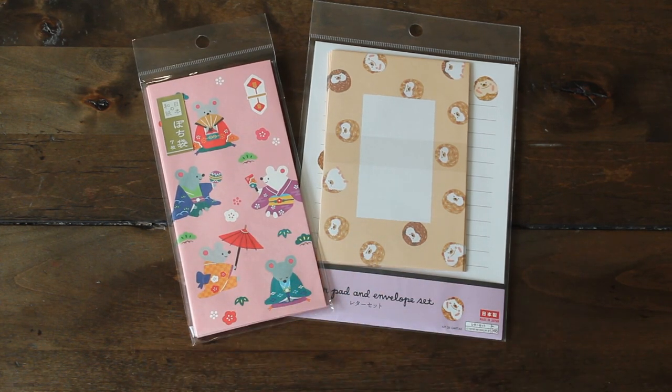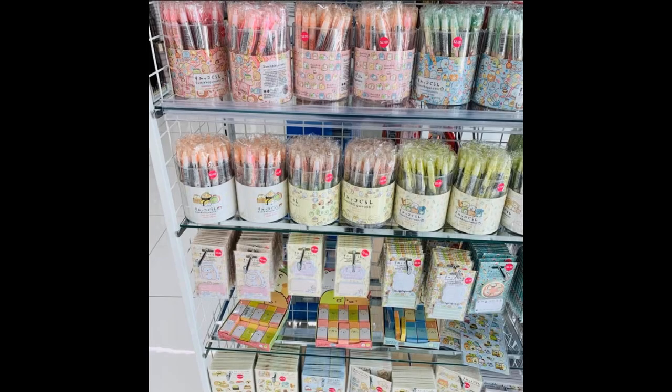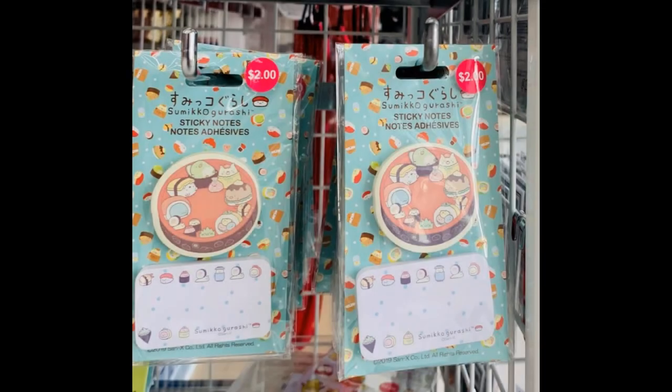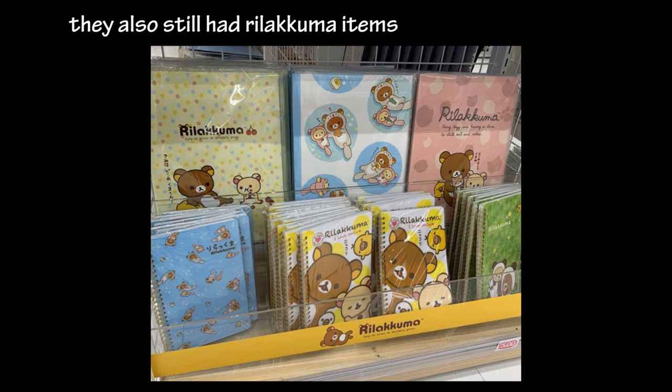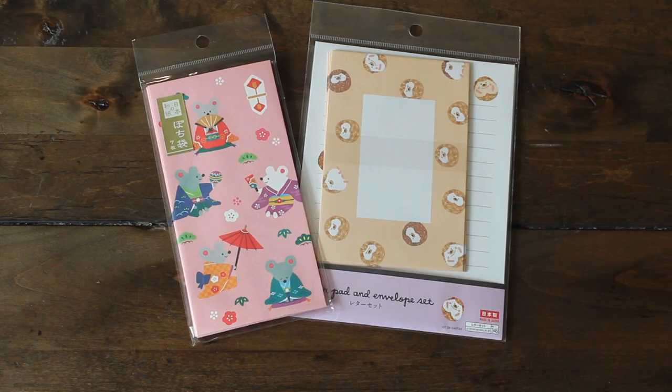What's new in my Daiso? They now carry the Sumiko Garashi stationery line. Here's a picture of some of the pencils they offered, some sticky notes and erasers. They were super cute, but they were at least $2 each — not the $1.50 price — and I didn't want to buy any more because I have too many pencils and sticky notes already.